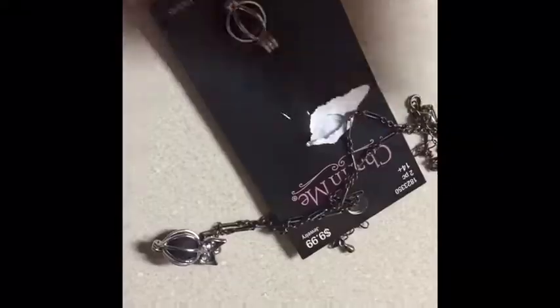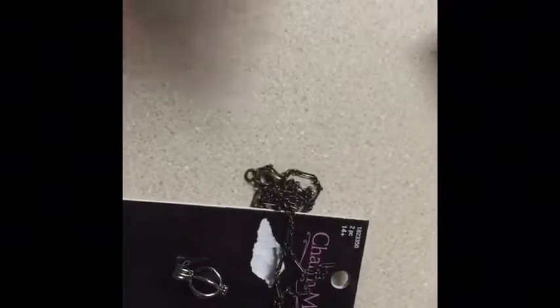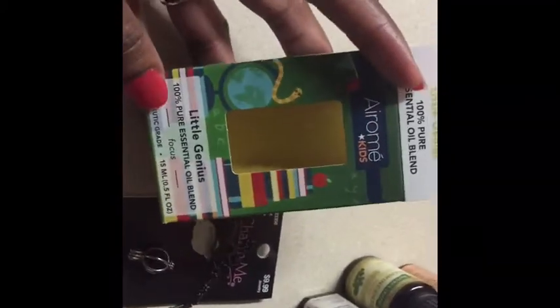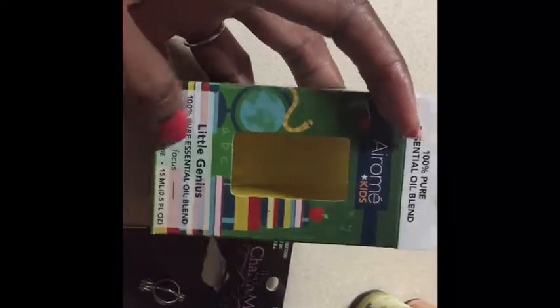Since it's 50% off, it only cost like $4.99. The other one as well — I gave you a good close-up of it when we were outside. Along with the jewelry, I also got this essential oil at Hobby Lobby. This one is called Little Geniuses.